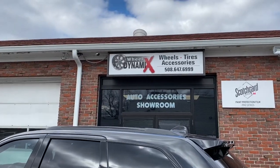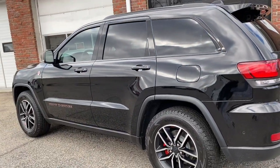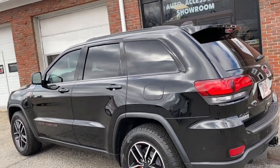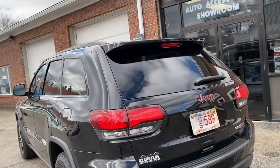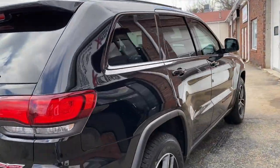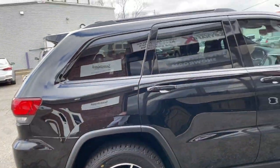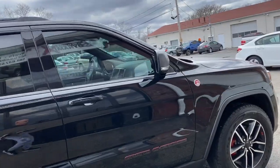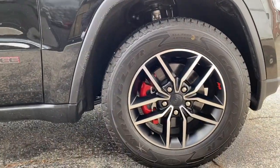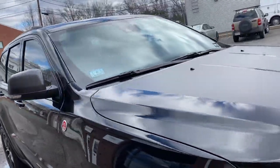The guys at Wheel Dynamics — Jeff the owner — did an unbelievable job, and this guy Kevin as well. When we get the car detailed and cleaned up, it's a nice little bit of wheel candy. Just a nice little touch to highlight the badging.